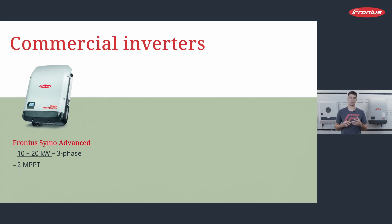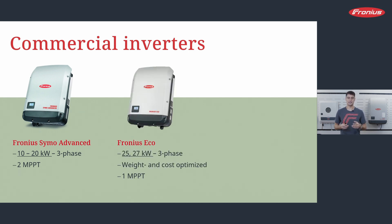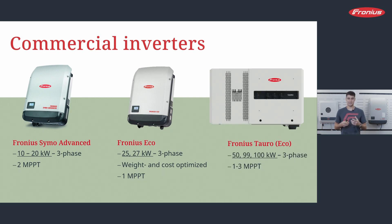The Fronius SYMO Advanced is a three-phase inverter in a range from 10 to 20 kW. Then there is the Fronius Eco — available in sizes of 25 and 27 kW. 'Eco' always means the product is weight and cost optimized, but the voltage range is a bit reduced. And then there is the Tauro — our largest inverter, available in sizes of 50, 99, and 100 kW, in a standard and an eco version, with one to three MPP trackers depending on which you choose.